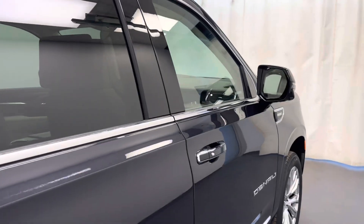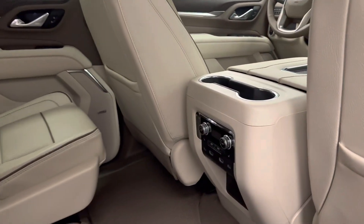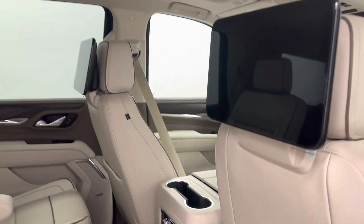Rear options include power windows, pass-through seating, rear clamp controls and heated seats, rear DVD players, and you fold the seats down to get to third row seating.